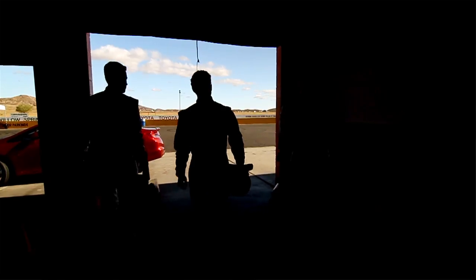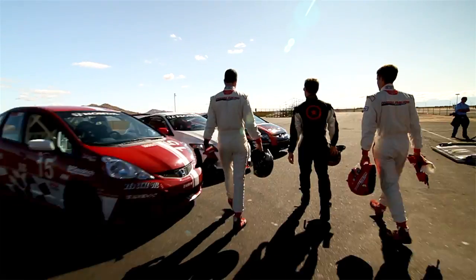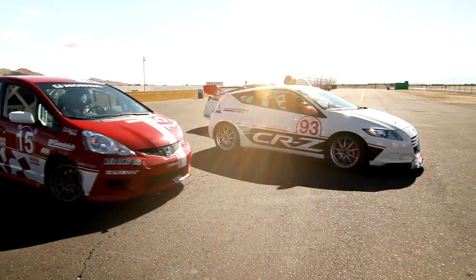We actually have a program we call the Honda Racing Line. After they become a member, they get access to technical support from engineers at Honda Performance Development. They can buy OE parts, and they can also buy HPD-developed parts that are made specifically for racing.